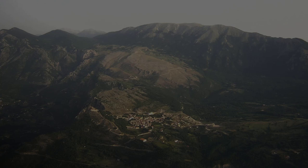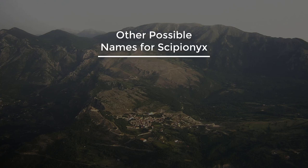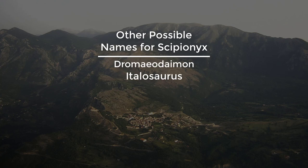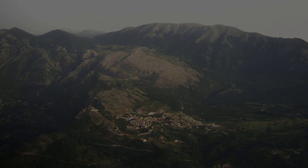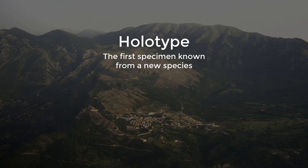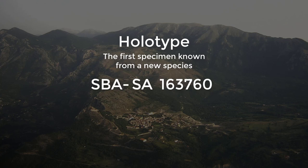As a side note, Scipionyx was not its only name. Other names that were suggested include Dromaeodamon, Italosaurus, Italoraptor, and even Microraptor — a name that would be used only a few years later on a creature much more popular than Scipionyx. And for the super paleo nerds, the holotype — the first fossil of a species — is technically named SBA-SA163760.